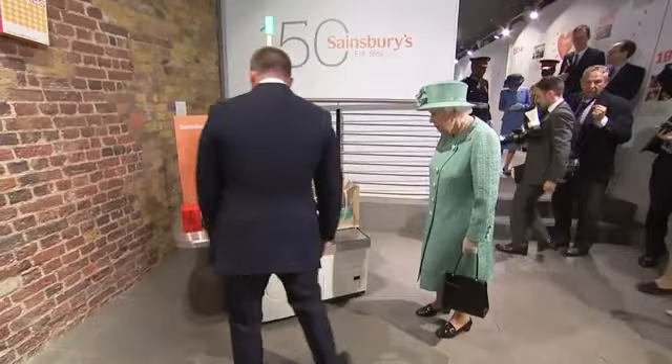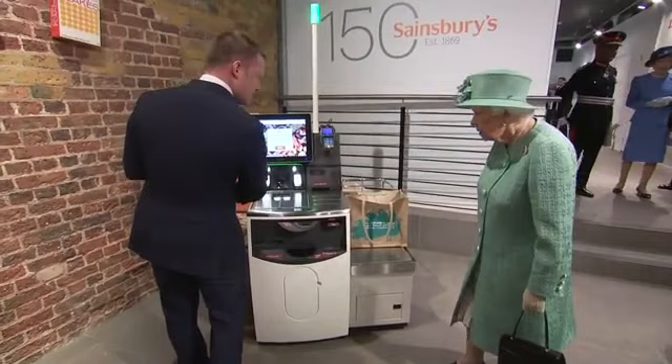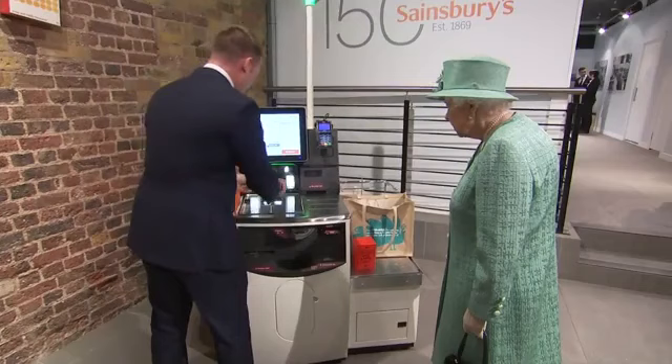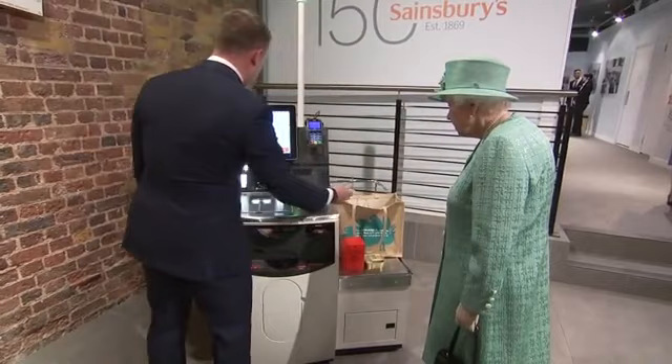So the customer brings all of their own shopping to this side, and then they just pass it over, scan a barcode, and put it down. We have a few items to put through, and as we put this through, this is weighing the items so that it can correlate the weight of the items with the items.